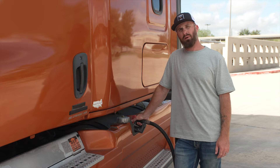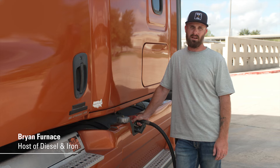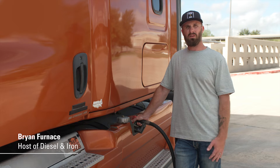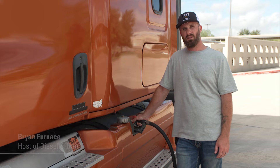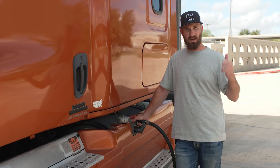Fuel is one of the most expensive parts of running a business — it can represent up to 40% of your operating costs. That means everyone's looking for ways to increase fuel efficiency, but can the right engine oil help you reduce fuel usage? Let's go find out.